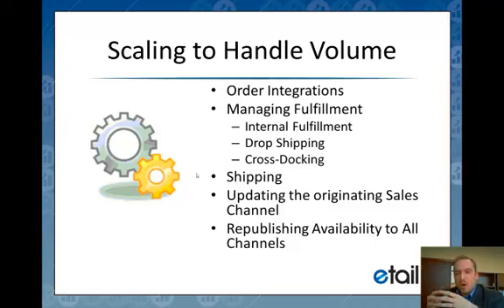All of that can be automated at very high volumes, and it really allows our merchants to handle levels of orders that they really couldn't handle previously.